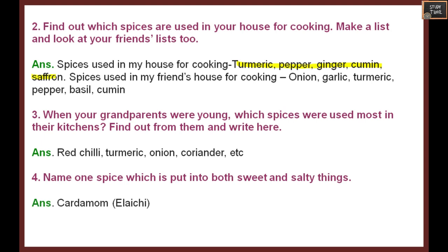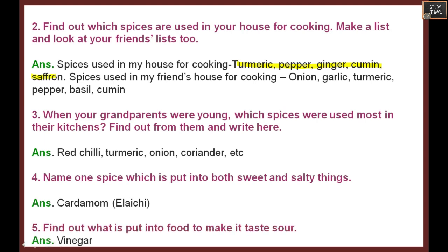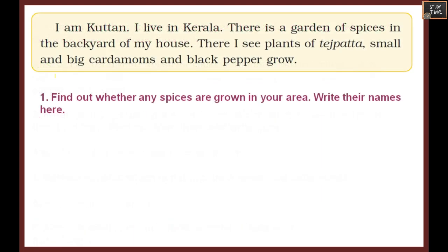Name one spice which is put into both sweet and salty things - cardamom. We use cardamom in both sweet and salty dishes. Find out what is put into food to make it taste sour - vinegar. I am Kutchan and I live in Kerala. There is a garden of spices in the backyard of my house, where I see plants of tejpata, cardamom, and black pepper.